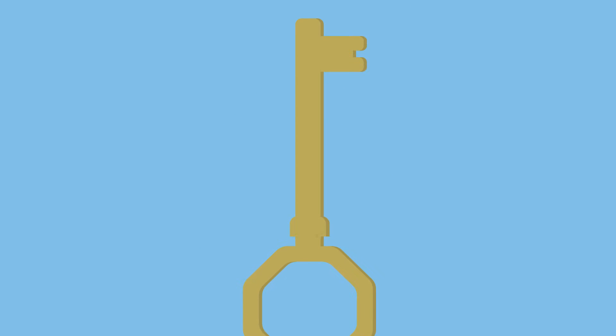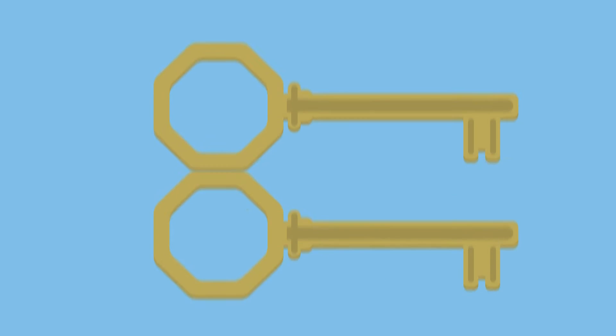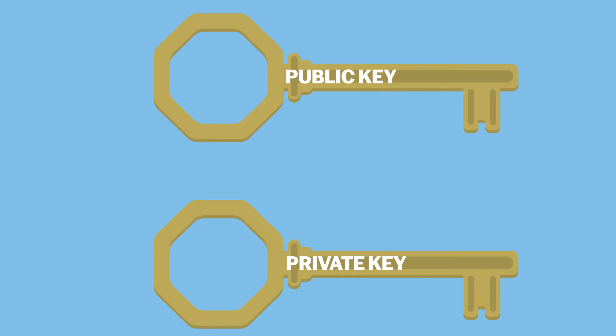The best part? Even if the server you're using gets hacked — like the LinkedIn hack of 2012 — your secret stays safe. And what about the hackers? Well, they'll only get access to public keys — basically stuff already meant to be public. No more groundbreaking hacks.